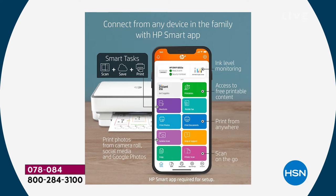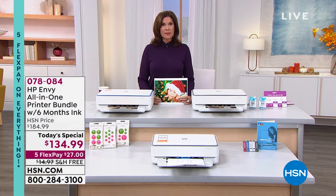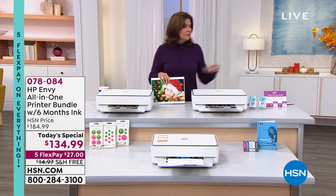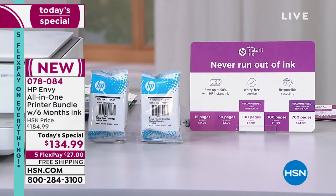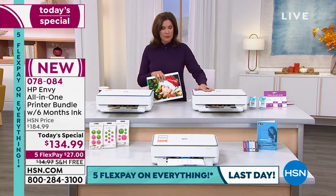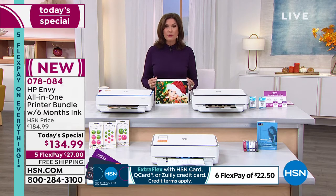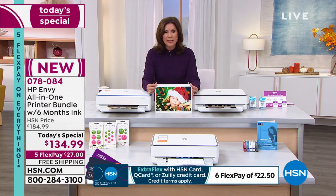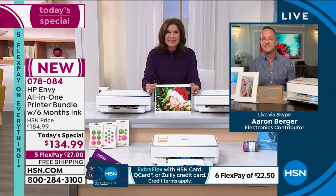We've taken $50 off our price here at HSN and are adding six months of free ink. Are you going to go to any other store where they'll add in free ink? We not only give you cartridges to start — full-size cartridges — along with your printer, but then instant ink kicks in. So you'll have six months of free ink with your purchase today, free shipping and handling. We're a third of the way through our quantity for the day. White and gray as well as white and blue are both still available for the moment. Four years since we've featured a printer as a today's special — some things are worth waiting for, and this certainly was. Thank you, Aaron.